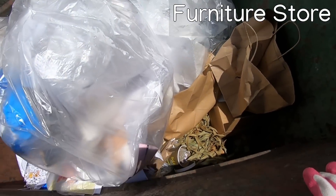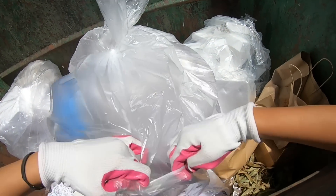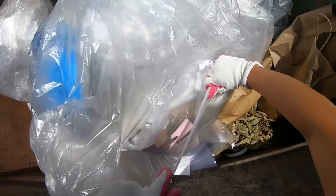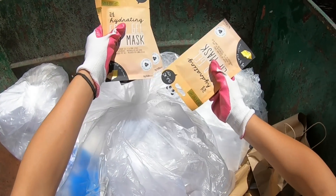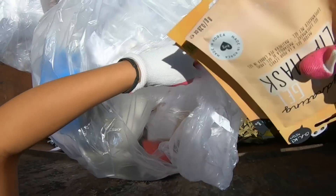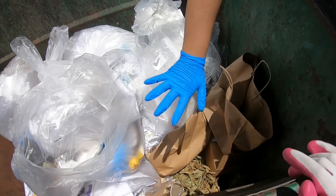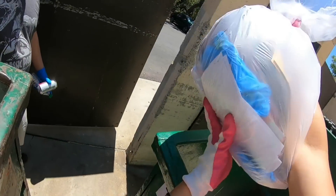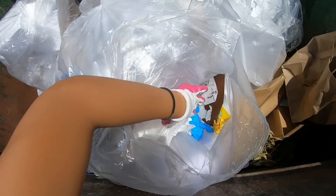We're here at the furniture store and it looks like there might be stuff in here — like face masks, like beauty stuff. Oh yeah, look at that, there's a ton of them. We're going to have to take this bag. I'm here this time with my brother. Say hi, Paulo. Bag full of masks — facial masks.